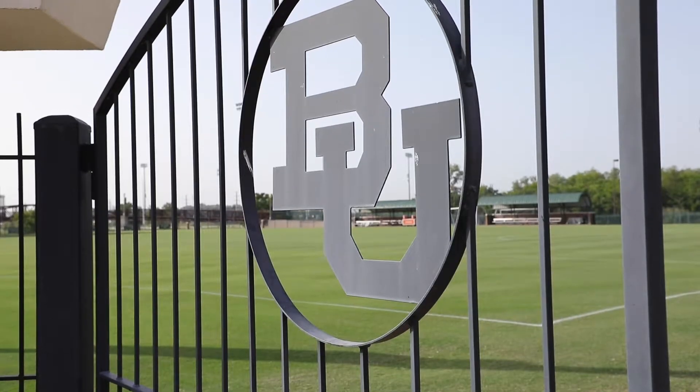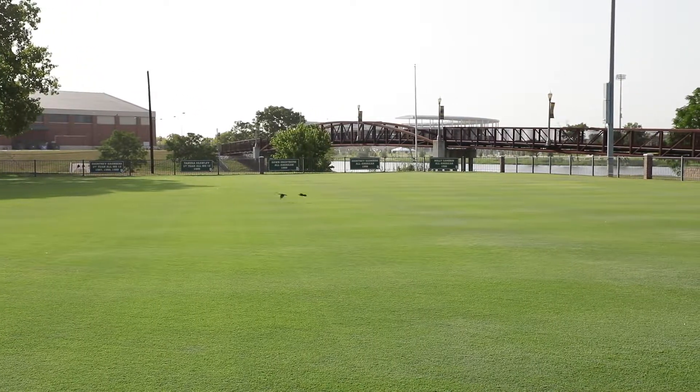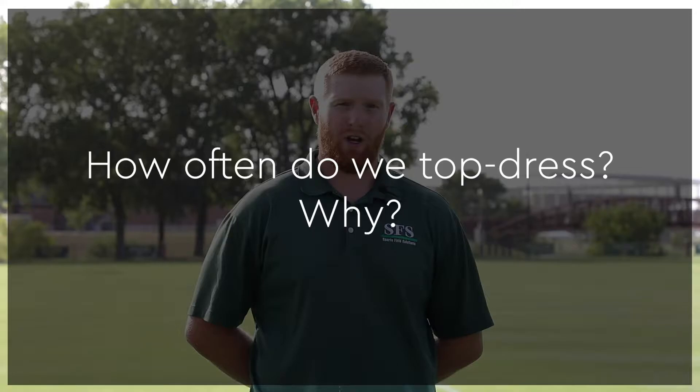Hi, my name is Jackson Bailey. We're here at Baylor University at the Betty Lou Mays Soccer Complex. How often do we top dress and why?